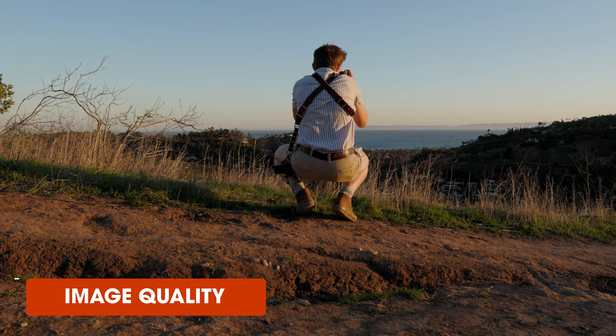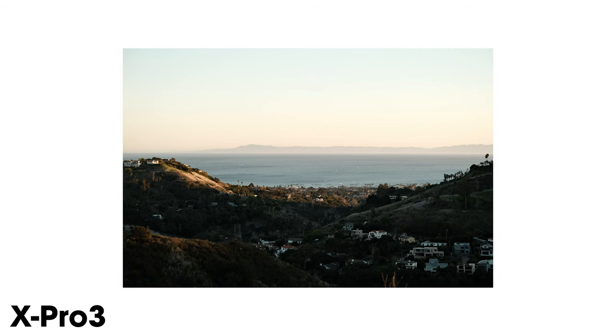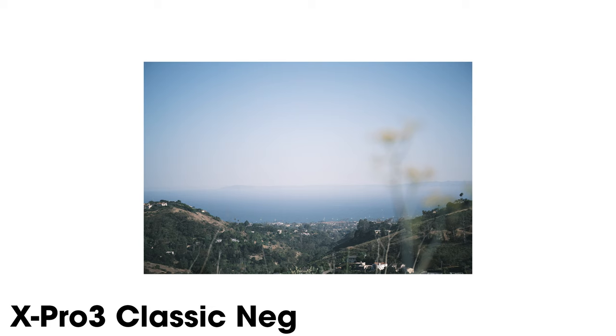In terms of image quality, these cameras are pretty equal. They use the same sensor, and the photos and video coming out of them look pretty much identical. As far as the film simulations go, they're again pretty much the same. The X-Pro3 does offer Classic Negative, which is one of my favorites — so if that's important to you, you'll want to go with the X-Pro3. It's probably not a deal breaker, but it is something to consider.